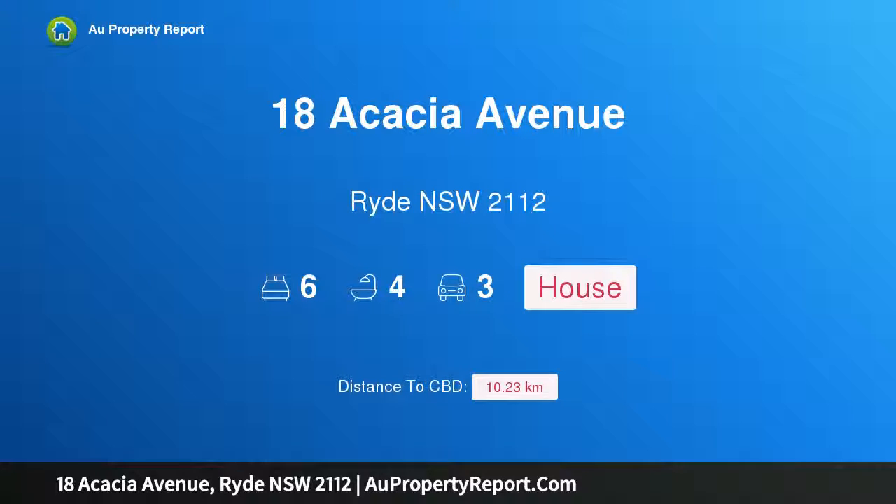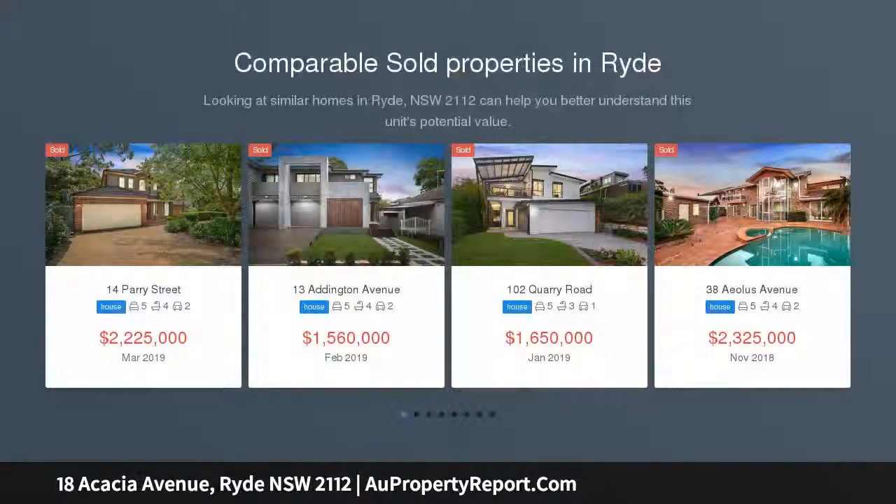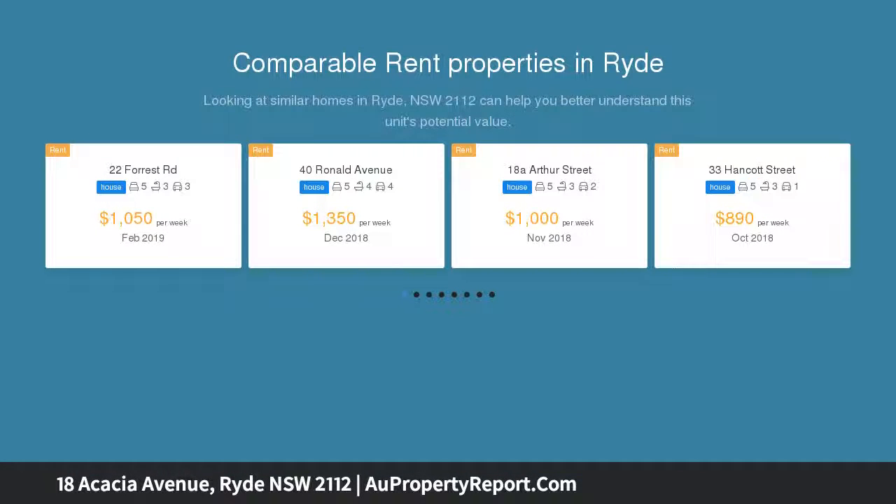Welcome to 18 Acacia Avenue, Ryde, New South Wales 2112. Stunning and oversized, designed for multi-generational living and tightly held for several decades, this Tuscan-inspired six-bedroom residence is designed to accommodate a large or extended family.